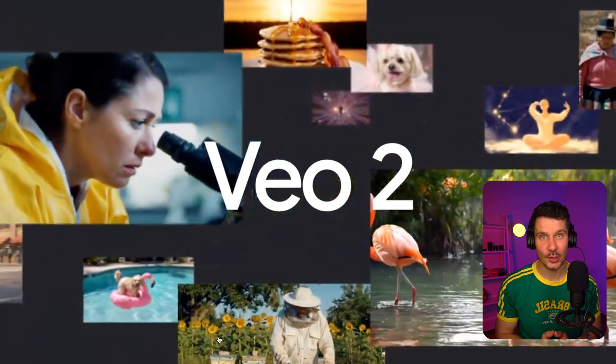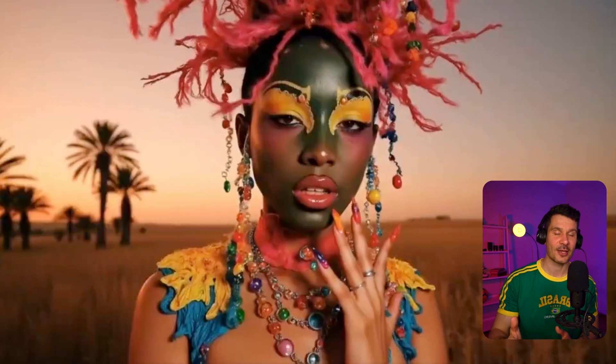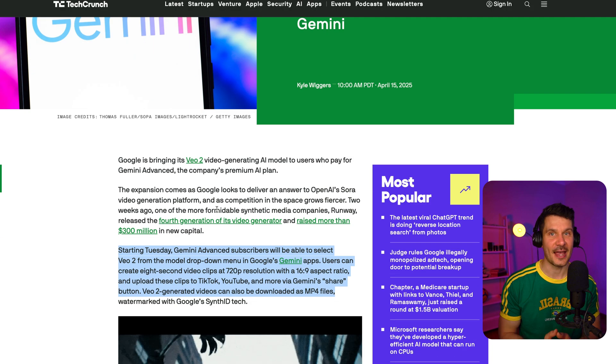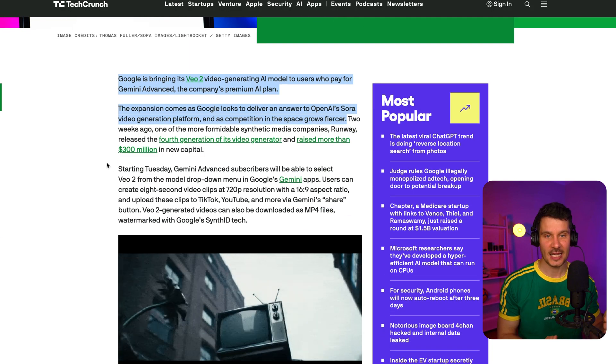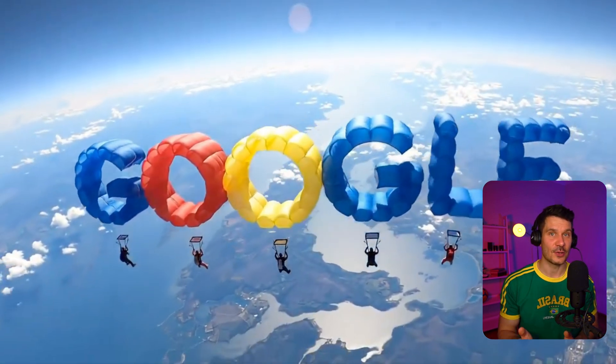Not to be outdone, Google has brought its VO2 video generation model to Gemini Advanced subscribers, putting them in direct competition with OpenAI's Sora. Gemini Advanced users can now create 8-second video clips at 720p resolution that could be easily shared on platforms like TikTok and YouTube. There is also an experimental feature called Whisk that lets you create videos from image prompts rather than text. What I find most interesting is that Google DeepMind's CEO has hinted they plan to eventually combine Gemini with VO, which could potentially enhance Gemini's understanding of the physical world by giving it access to visual processing capabilities.